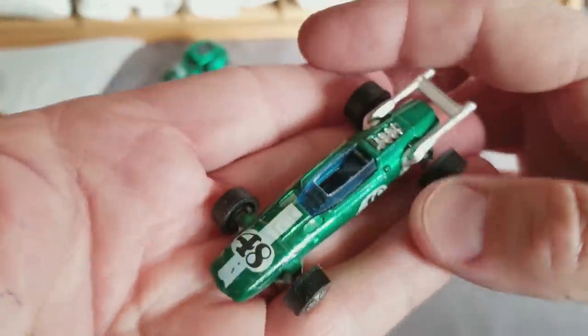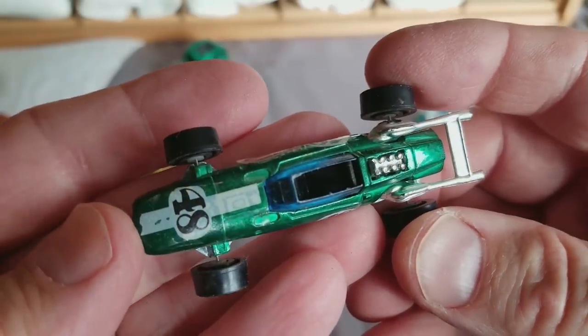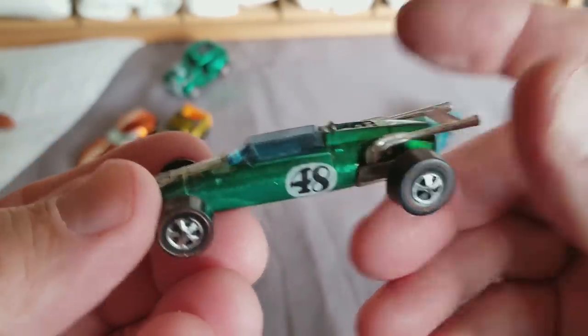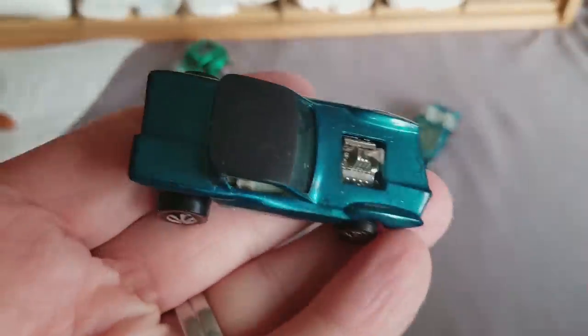Next up is another Indy car. Indy cars are actually pretty popular when they have all the decals on there just right — these are off a little bit, but it's not bad. If you get the decals on really perfectly, these cars are a lot more popular. Next up is a Python.